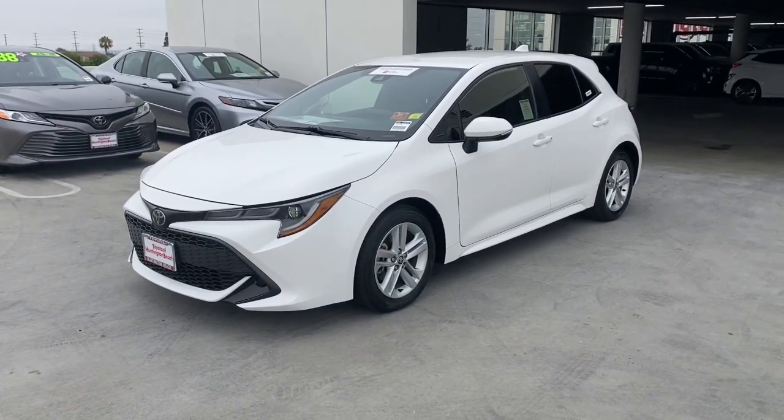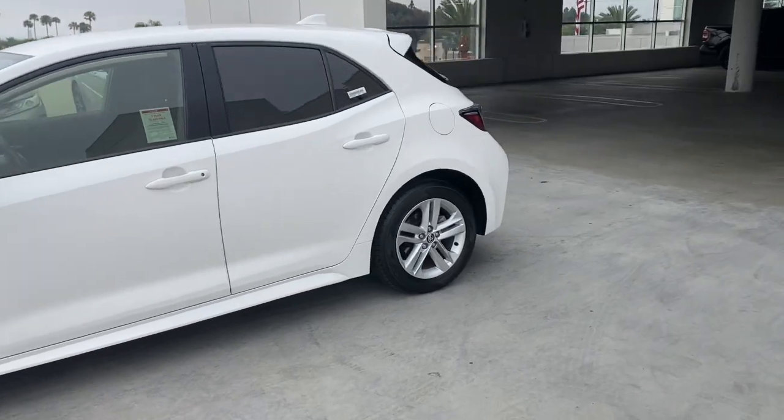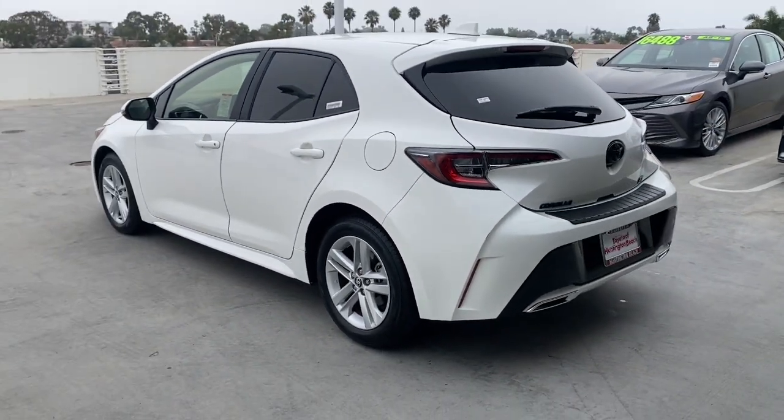You will love the features of this 2022 Toyota Corolla Hatchback. With less than 30,000 miles on the odometer, this vehicle provides excellent value.